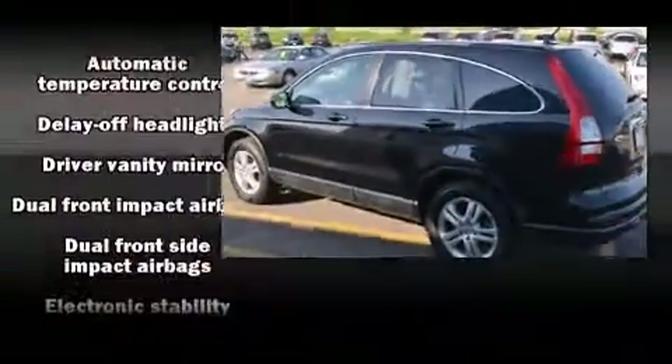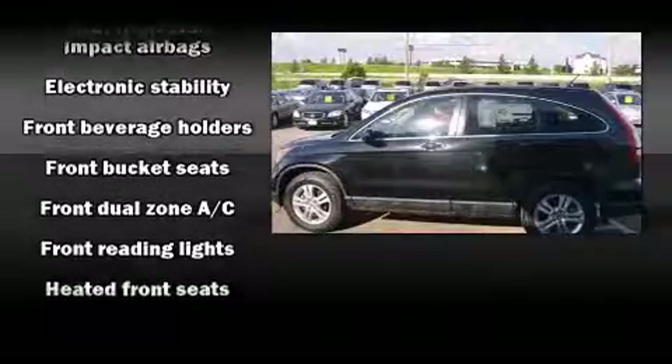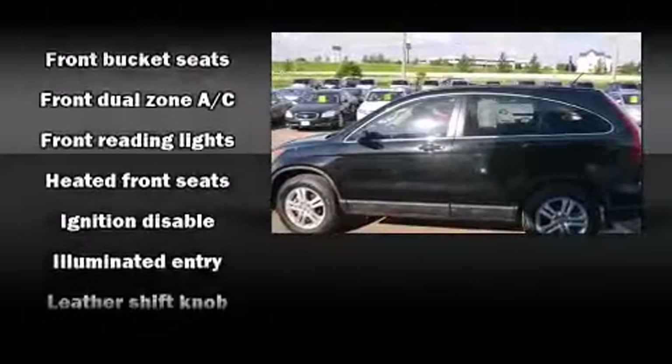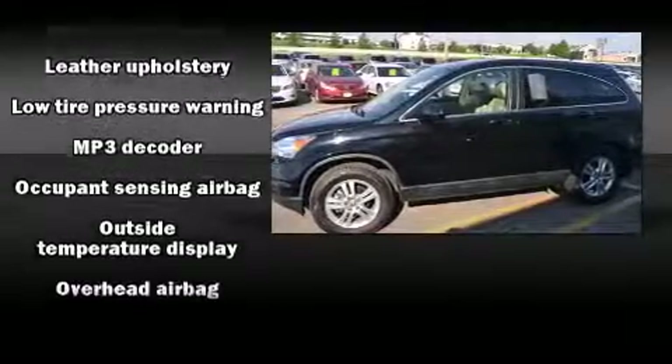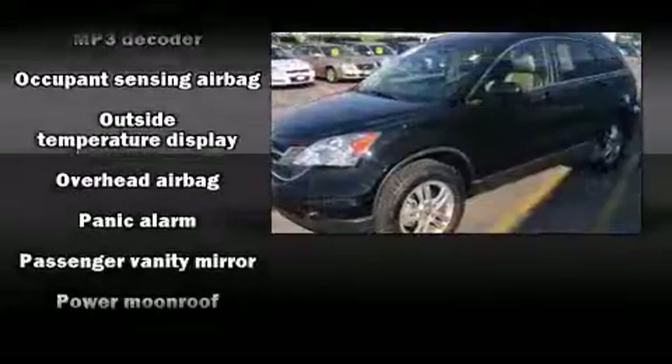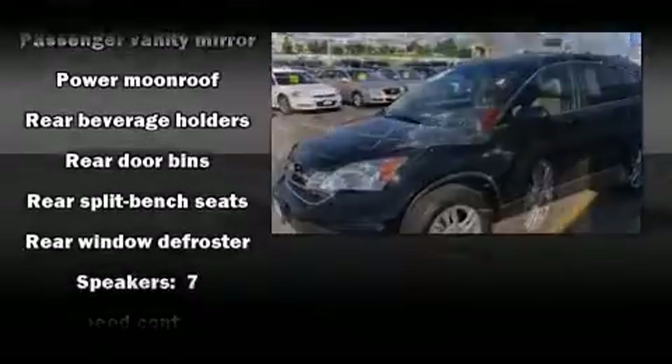Honda also prioritized safety and security with features such as dual front impact airbags with occupant sensing airbag, traction control, brake assist, anti-whiplash front head restraint, a security system, and four-wheel disc brakes with ABS. Various mechanical systems are monitored by electronic stability control, keeping you on your intended path.